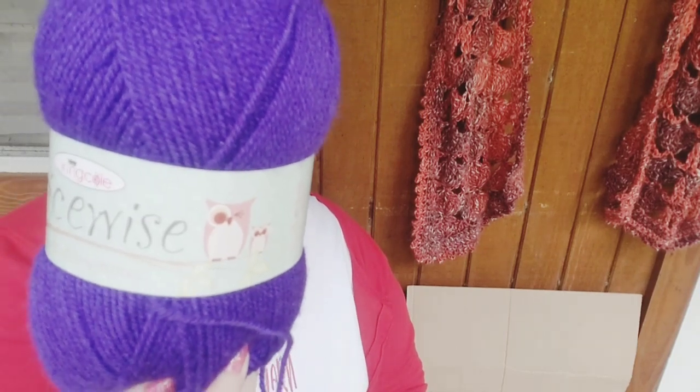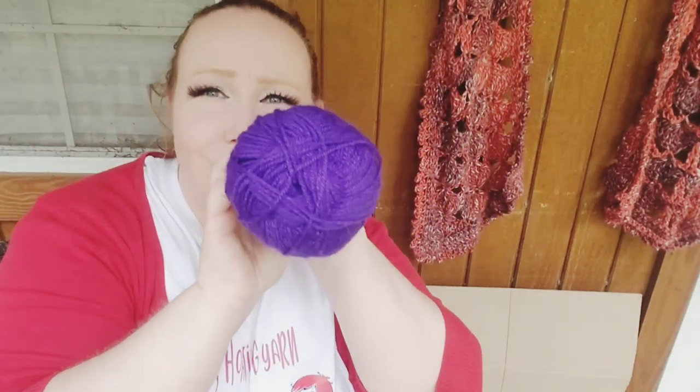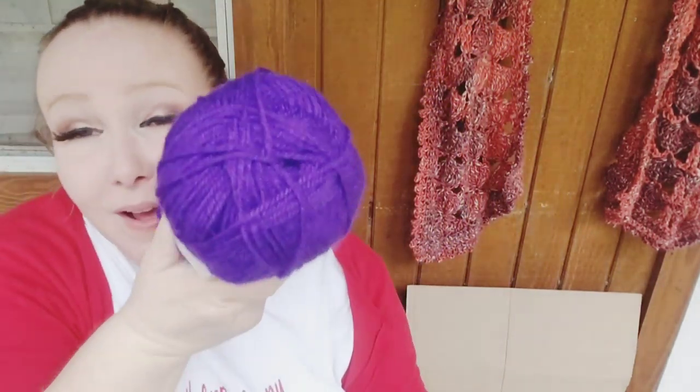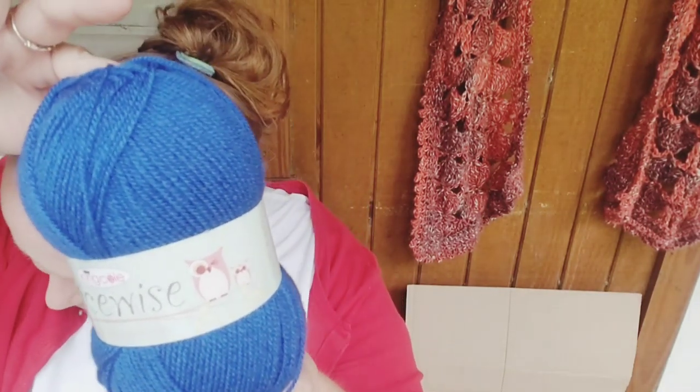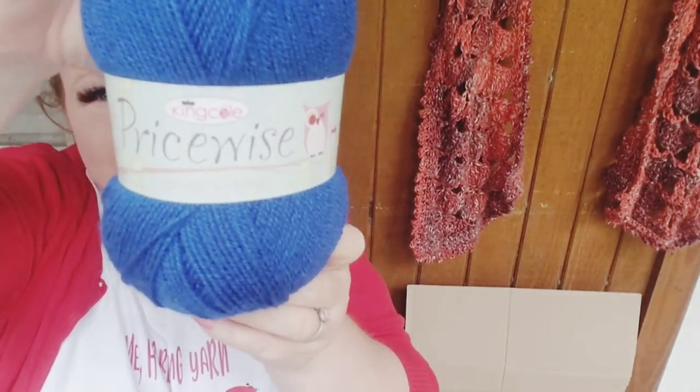Here's King Cole Pricewise in Purple — 320 yards, good on yardage in my opinion. Hopefully it's showing true to color. You know, Red Heart Super Saver has this exact color — this is softer than Red Heart Super Saver, but Red Heart gets softer after you wash it, so you don't have to pay for the extra softness. I got this because it was so cheap. And here's another King Cole Pricewise in Royal — that was the first one I showed y'all.